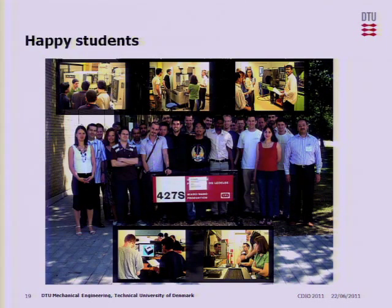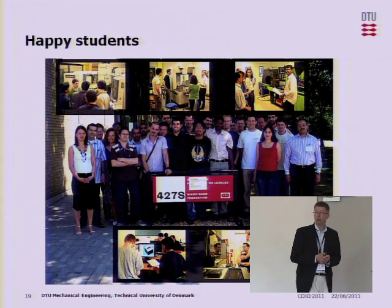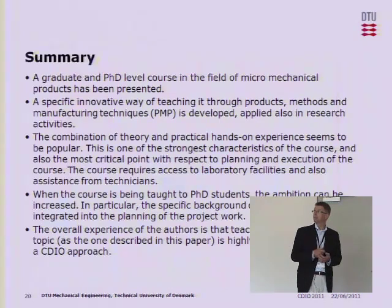You can see the students actually working in the workshops, and this is one of the things that is appreciated very much — not only by the master students, but also by the PhD students — that they actually get hands-on experience in a course like this.